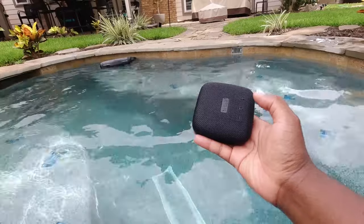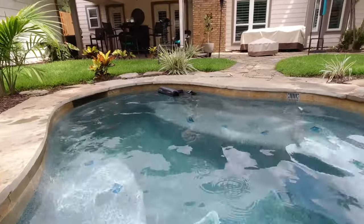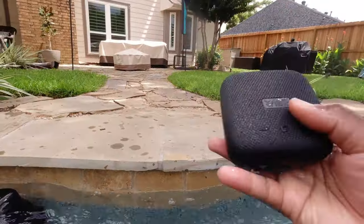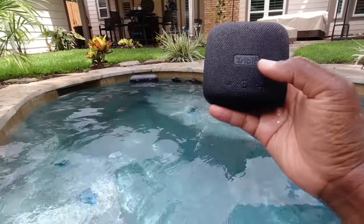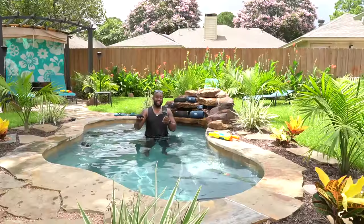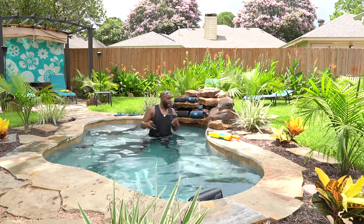Now this one is another fave, so let's just hope it does well on the test. The Tribit Stormbox Micro is a sinker. It is not playing, but let's see — will it play? Once again, it will make it. However, you've got to let that driver dry out.